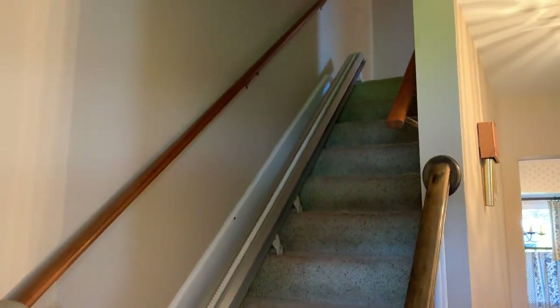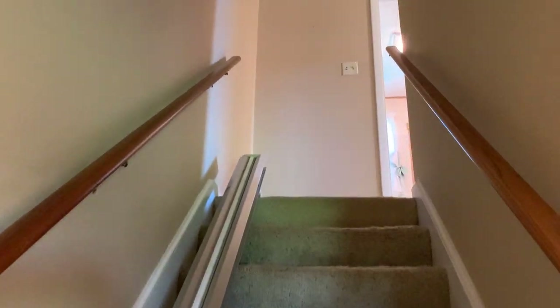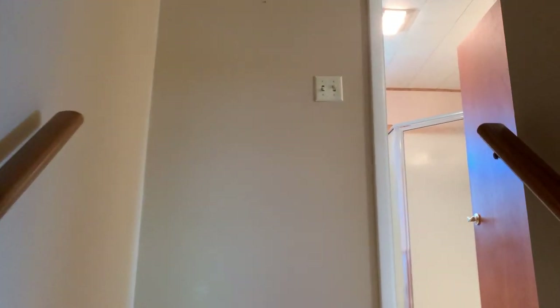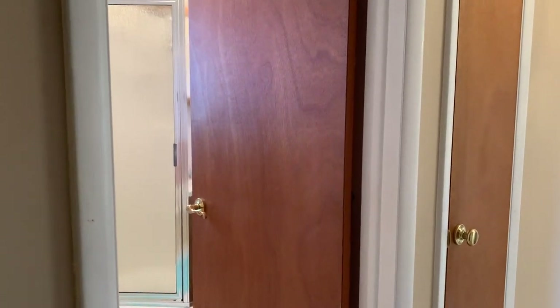Let's move upstairs where we have all three bedrooms and a hall bath. Bedroom sizes are 12 by 10 for the master and the second bedroom, and 11 by 9 for the third bedroom. Let's take a look at the hall bath.